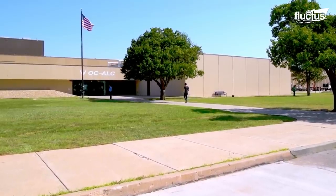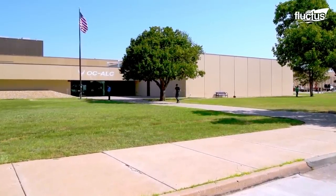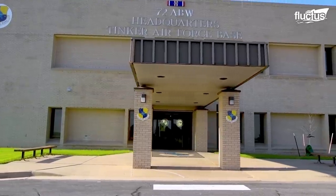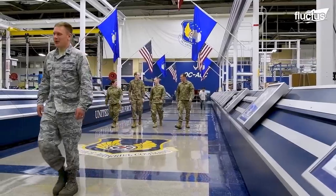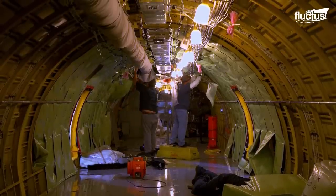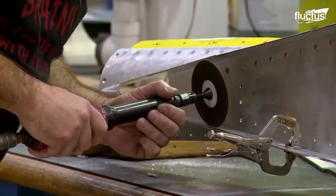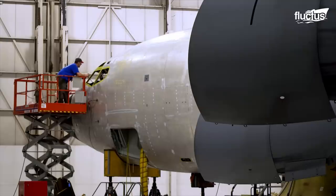The largest and most advanced aircraft maintenance facility in the United States is the Oklahoma City Air Logistics Complex at Tinker Air Force Base. The OC-ALC is responsible for maintaining, repairing, and overhauling a wide range of aircraft, including bombers, fighters, tankers, and reconnaissance planes.